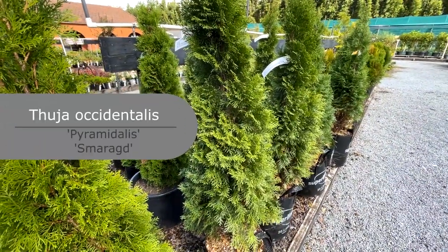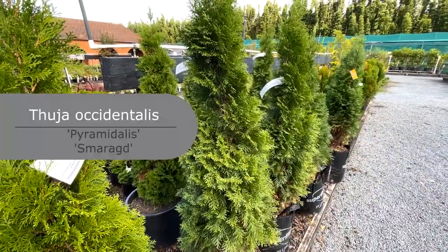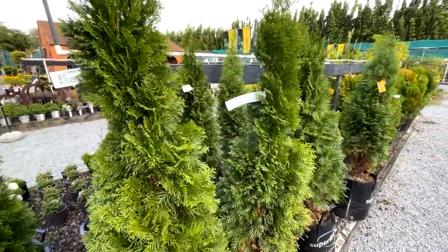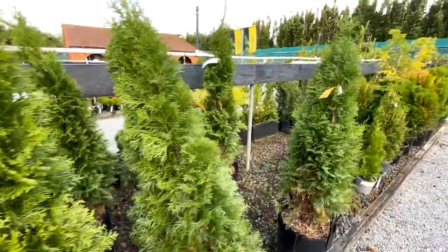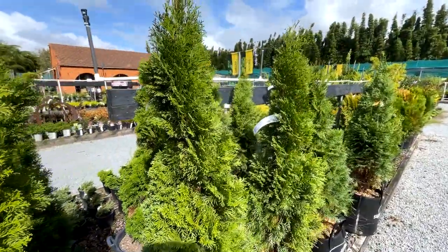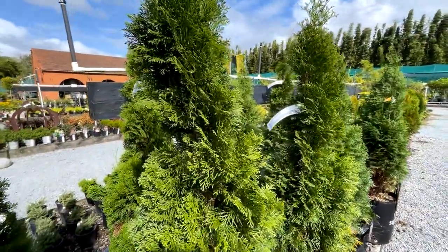If you're looking for a plant you don't have to prune, this is a good choice — Thuja occidentalis. There are a couple of good varieties: Pyramidalis and Smaragd. It grows fairly slowly so you might wait around 10 years to reach three meters, but it's good for colder climates. Spacing-wise you'd need to space these about 60 centimeters apart.